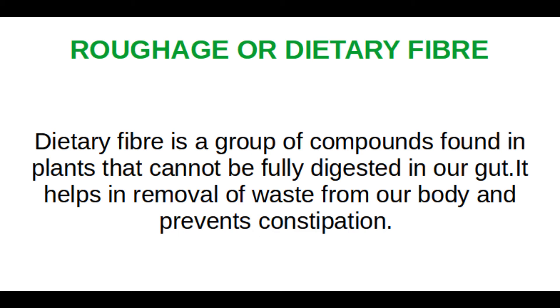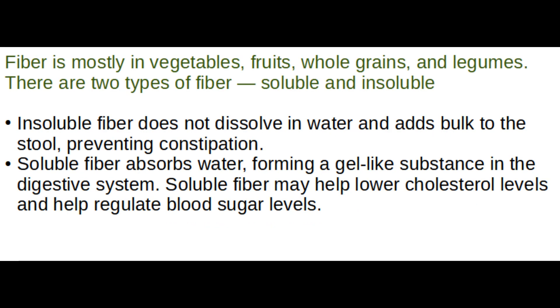What is constipation? Constipation is a condition where a person feels difficulty to pass motion. Fiber is mostly present in vegetables, fruits, whole grains, and legumes. There are two types of fiber: soluble and insoluble. Insoluble fiber does not dissolve in water and adds bulk to stool, preventing constipation. Soluble fiber absorbs water, forming a gel-like substance in the digestive system, and may help lower cholesterol levels and regulate blood sugar levels.